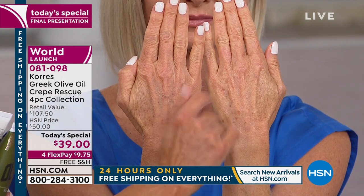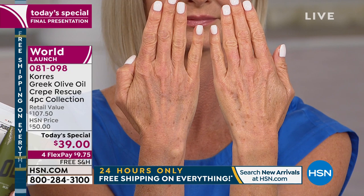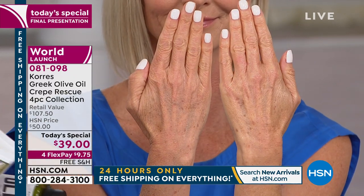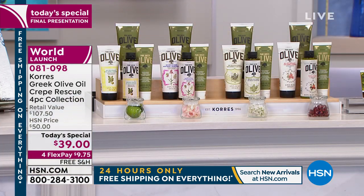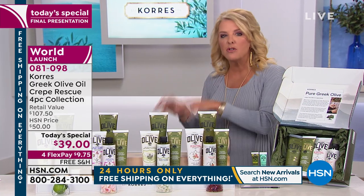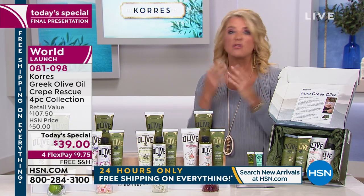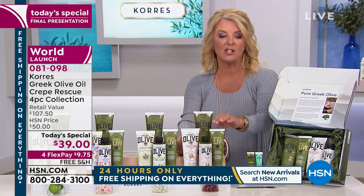You go from that sunken-in skin to plumpness and smoother skin even on the fingers. And it's only once a day. Even if you wash your hands 10 times a day, it still works up to eight hours. So if you're in the medical field washing your hands constantly, you still only put it on in the morning and don't have to reapply.